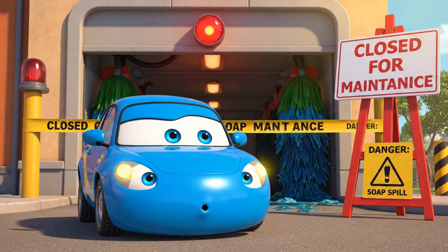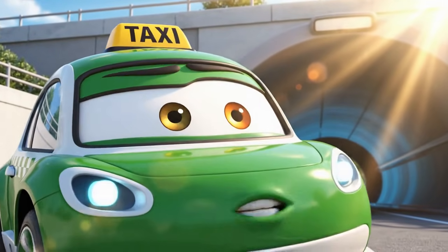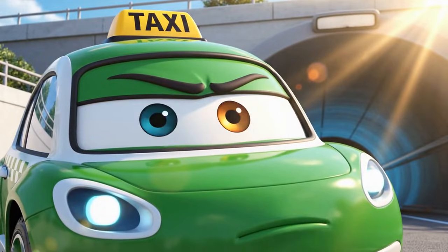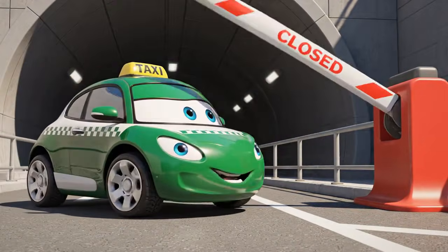Huh? Closed? Maintenance? Oh, no. It looks fine inside. Maybe they just forgot to take the sign down. I'll just be in and out. A quick splash. Just a little peek. Nobody will know.